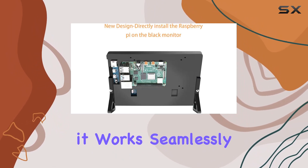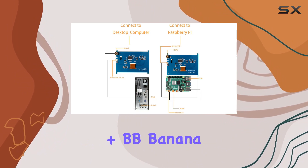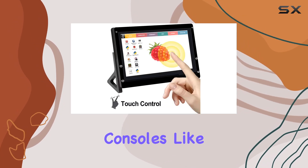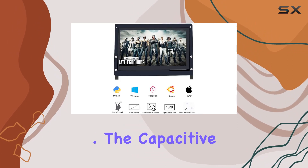Its compatibility is impressive — it works seamlessly with Raspberry Pi 4, 3, 2, 1, 3B+, BeagleBone, Banana Pi, Windows 7, 8, and 10, PC, Mac, Microsoft, and even gaming consoles like Nintendo Switch, Xbox, and PS4.